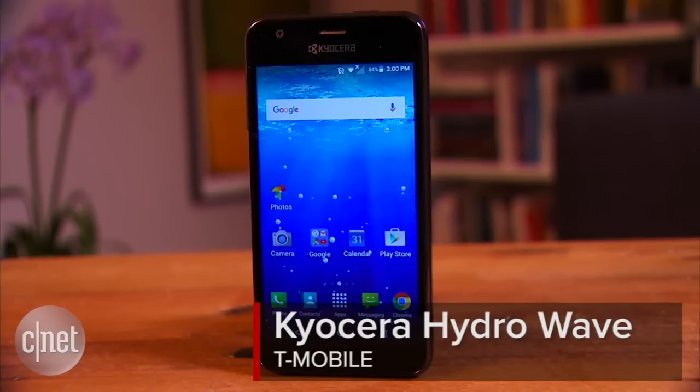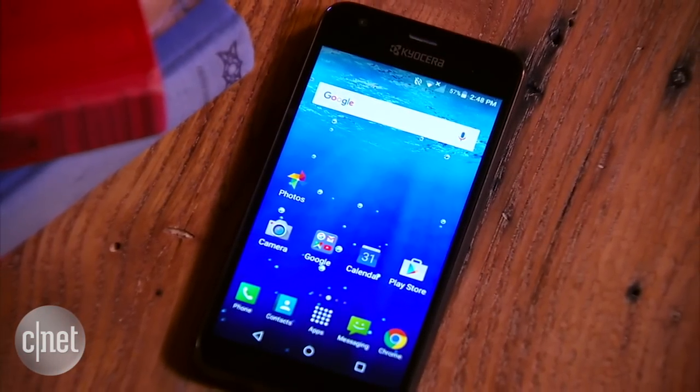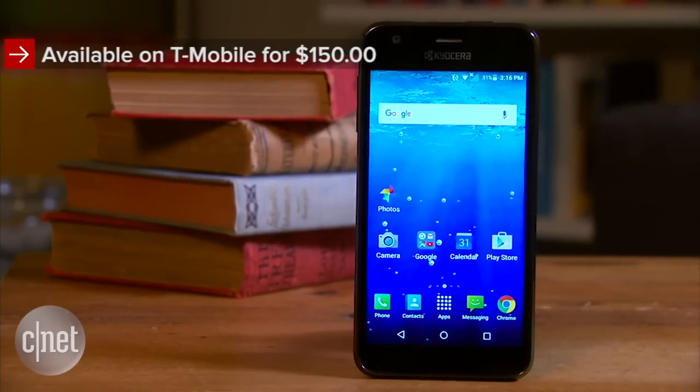Kyocera's Hydrowave doesn't look very rugged, but that's a good thing. This fairly average budget Android phone is designed to take a beating, and it's waterproof. I'm Nate with CNET, and today we're taking a look at a device that could be a good fit if you're a little accident-prone. It's available on T-Mobile for just $150, but you can find it fairly cheaper elsewhere.